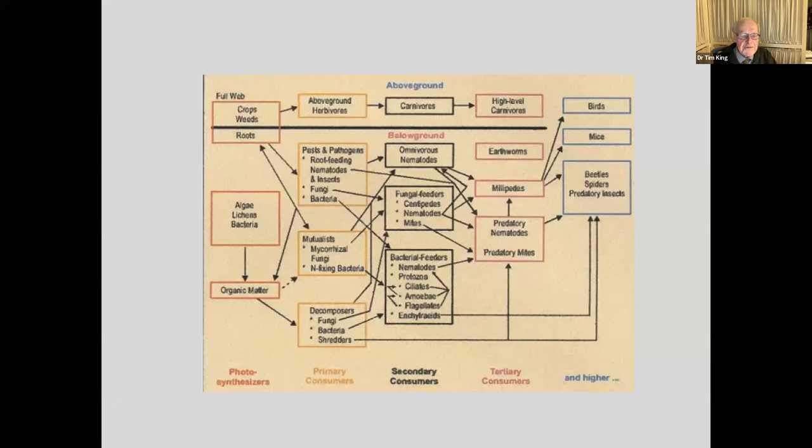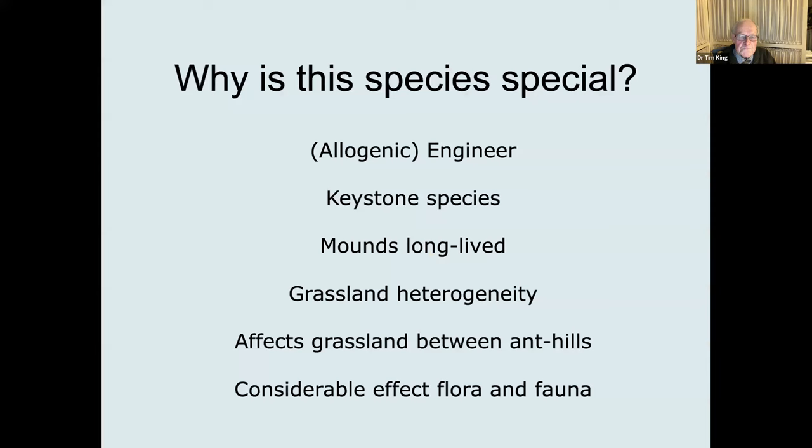This diagram goes from left to right, tending to put the photosynthesizers on the left and the higher consumers on the right-hand side. You can see how complex it is, and really we know very little indeed about it. So this is my contribution to World Soil Day.